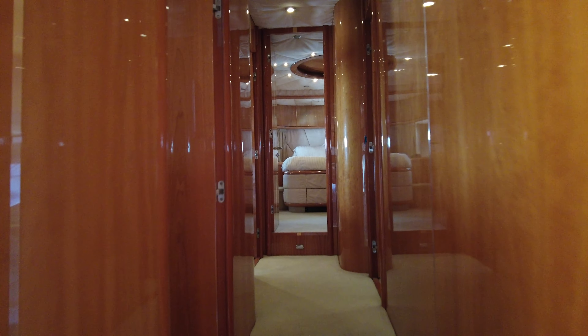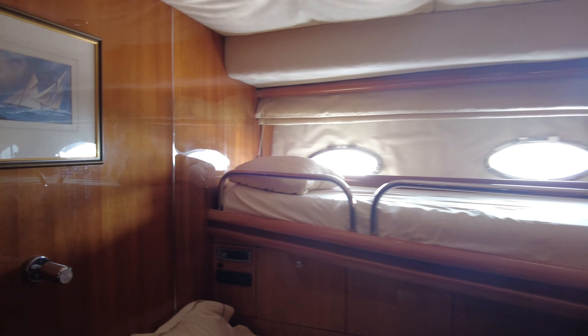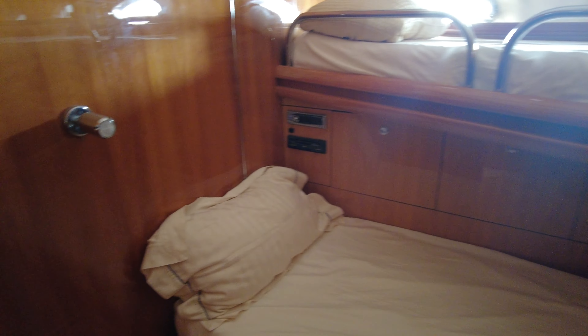Walking forward from the saloon, we'll start here in the twin bunk cabin. There's a single bunk at the top and one underneath, with a hanging wardrobe and storage underneath that bunk. You've got your own stereo and a small sharp TV on the wall here.